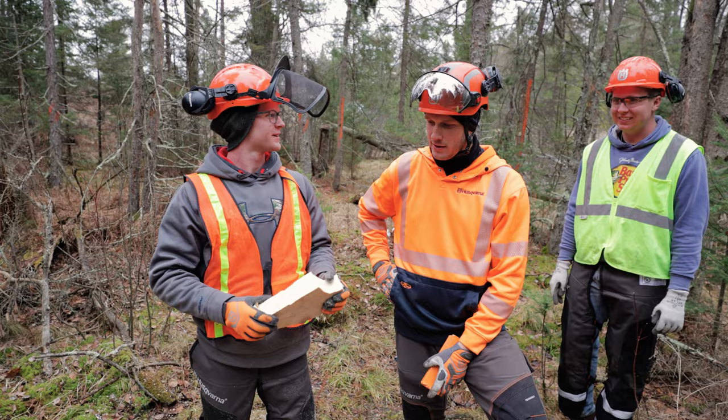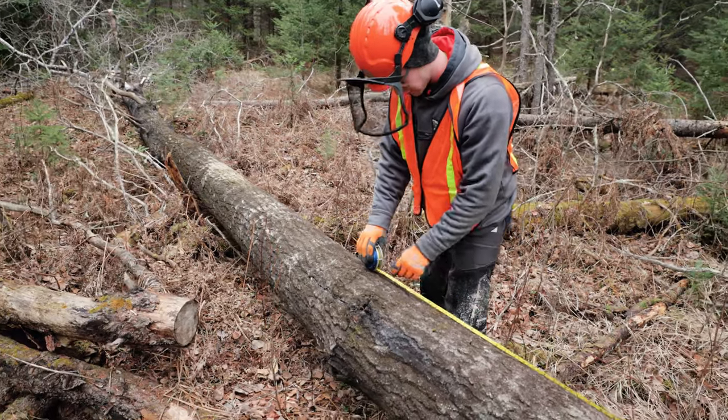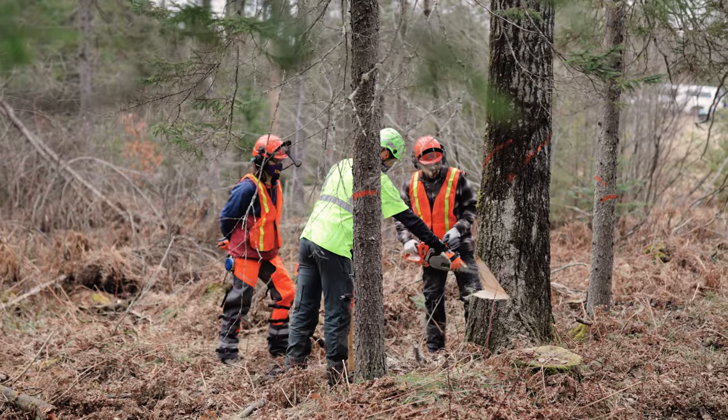If you're even remotely interested in taking this course and you're not sure, take it anyway because you're going to enjoy it. Being in forestry management, I'll be working with chainsaws very often, especially in a rural setting such as this. So it's very important for my career.